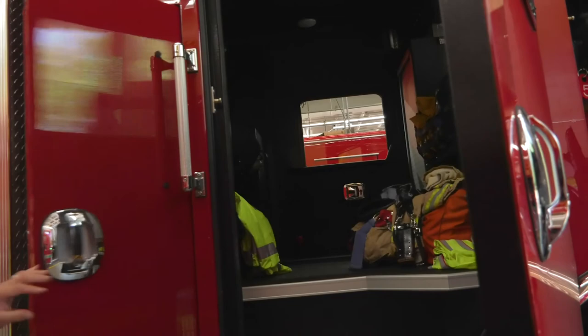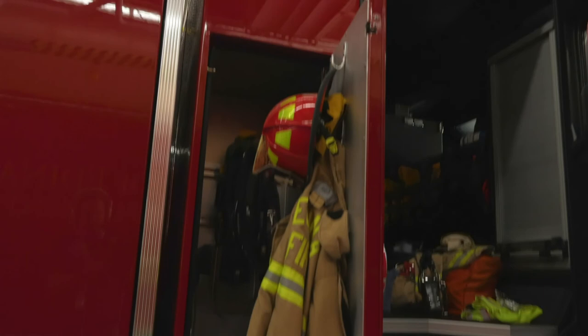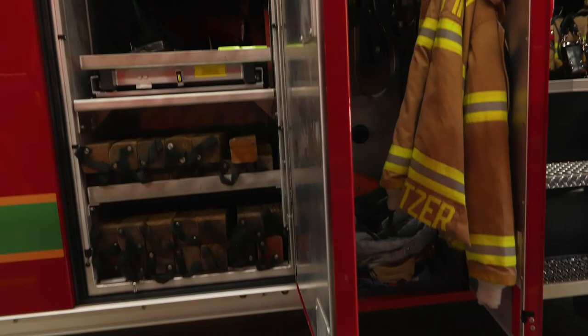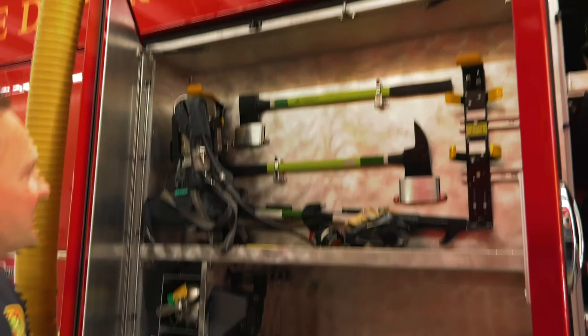We have a special place for our fire gear, so when we unbuckle and get out of the truck we can put our fire gear on quickly. I'll open up some of these doors so you can see all the tools that we use when we go to a fire to do our job.